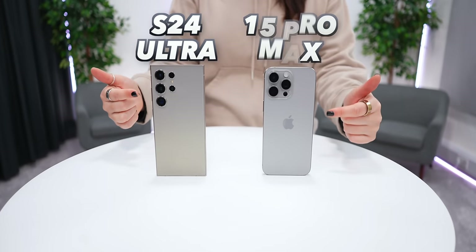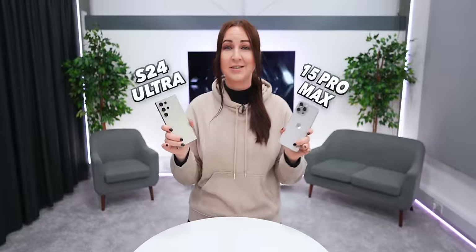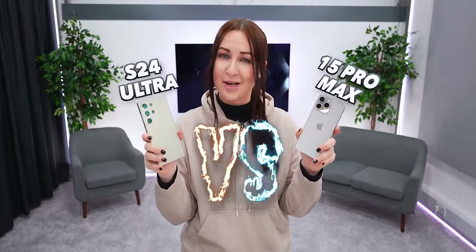The S24 Ultra and the 15 Pro Max are packed with features and I've had enough time to put them head to head and see which one is the best.